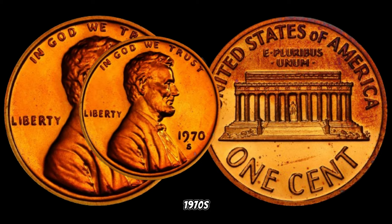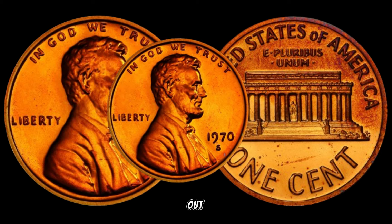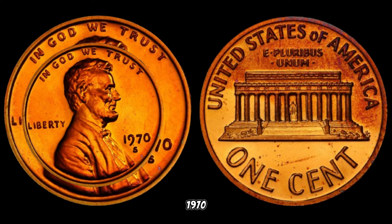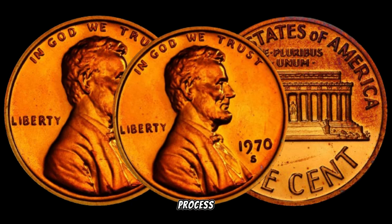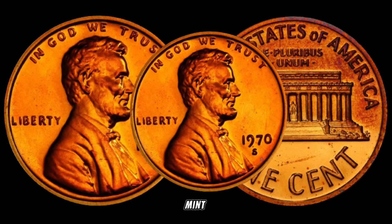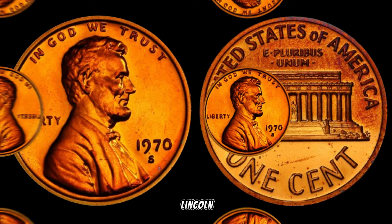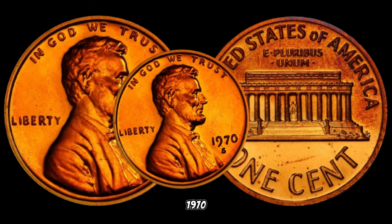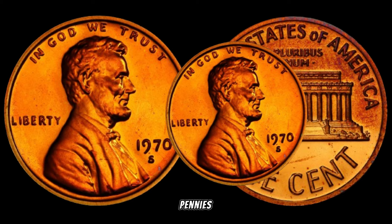What makes certain 1970s Lincoln pennies stand out? It's all about the rarity. In 1970, there was a transition in the minting process, and the Philadelphia Mint mistakenly produced a small number of Lincoln pennies with a mintmark S — mint for San Francisco. These are known as the 1970-S small date Lincoln pennies.